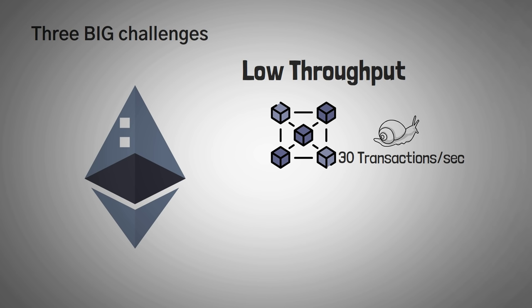For example, the Cardano blockchain does around 257 transactions per second, while Polkadot can do up to 1,000 and Solana all the way up to 65,000.